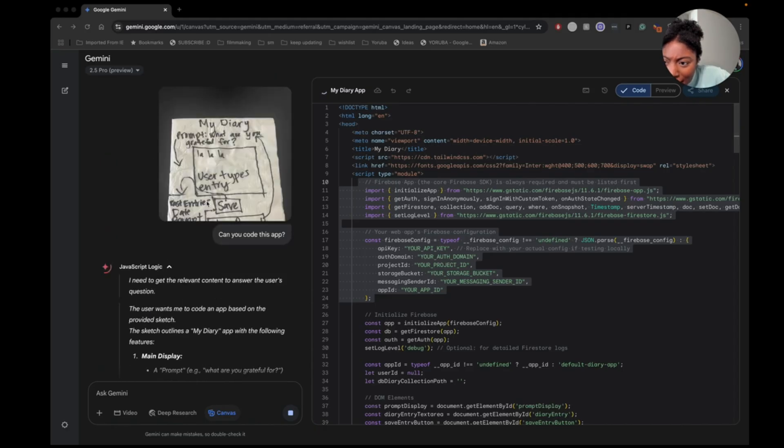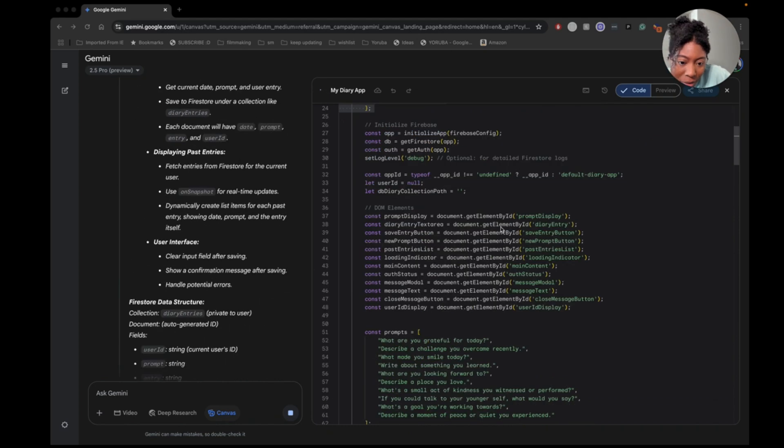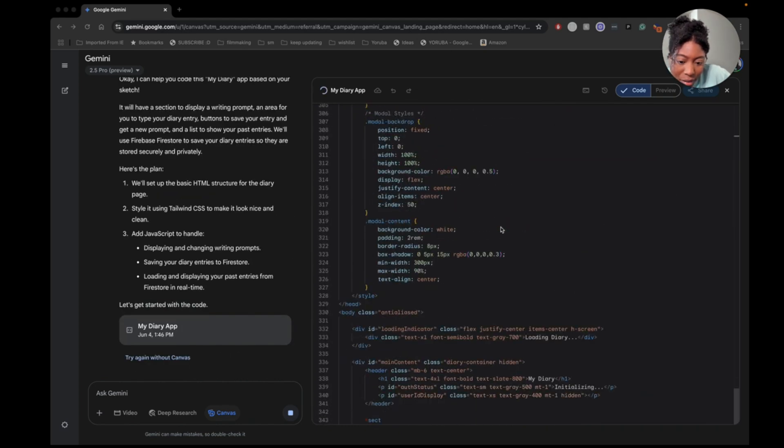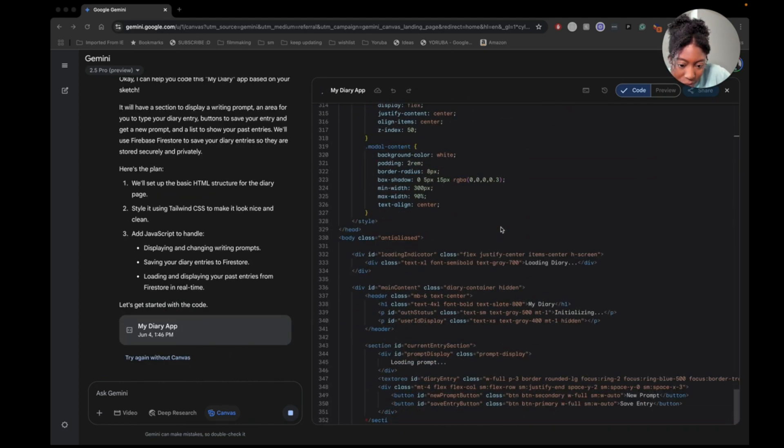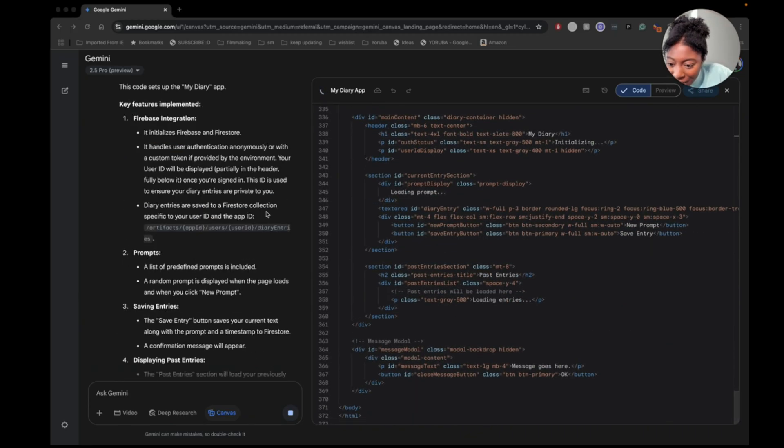I actually want to read this. I'm trying to scroll up but it's kind of not letting me scroll up. Let's get started with the code. This looks promising — we got all the HTML.